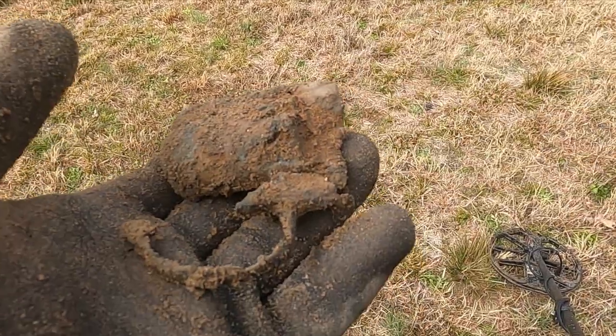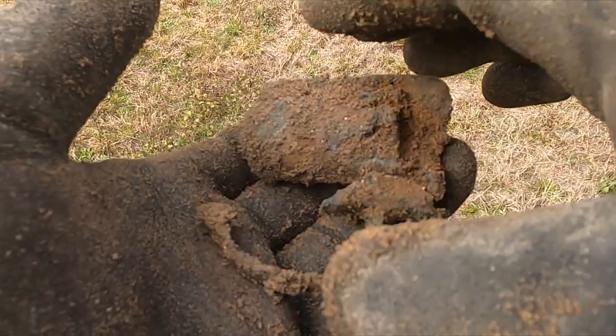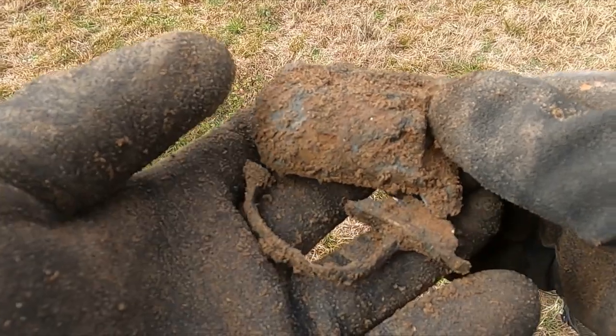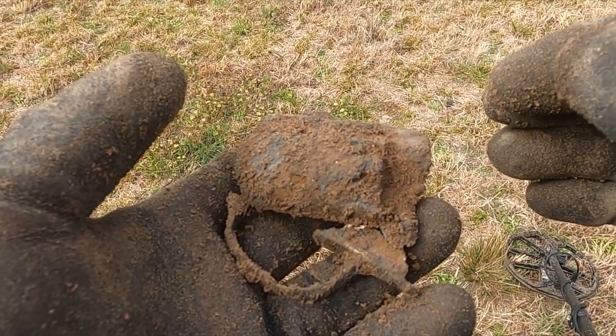On the group hunt in South Carolina we did a seeded hunt, which I got a few things from, but I'm kind of moving on to the regular part of the hunt now. First good find.